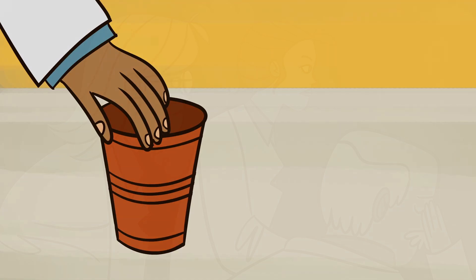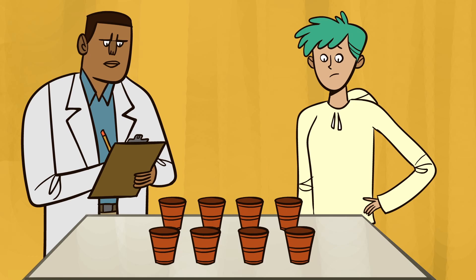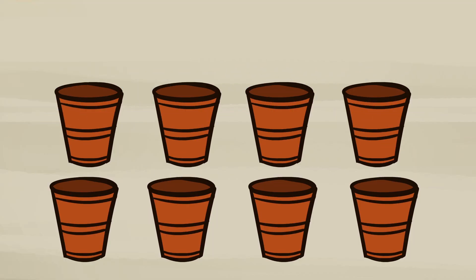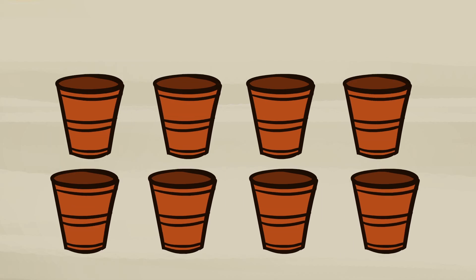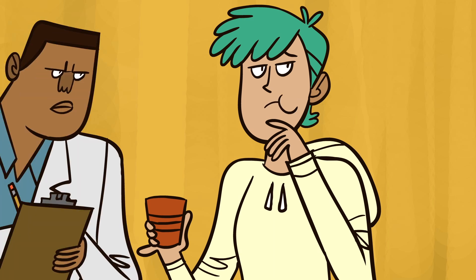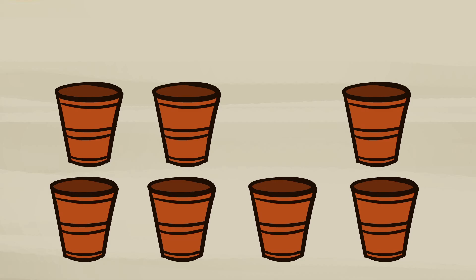A famous thought experiment explains the method. There are eight cups of tea, four with the milk added first and four with the tea added first. A participant must determine which are which according to taste. There are 70 different ways the cups can be sorted into two groups of four, and only one is correct. So, can she taste the difference? That's our research question.